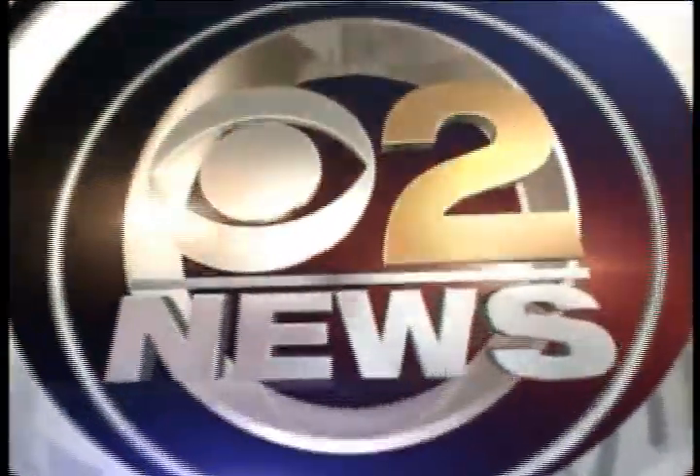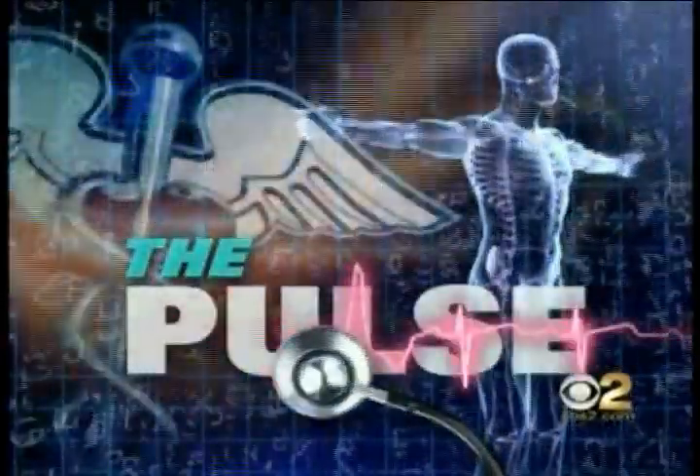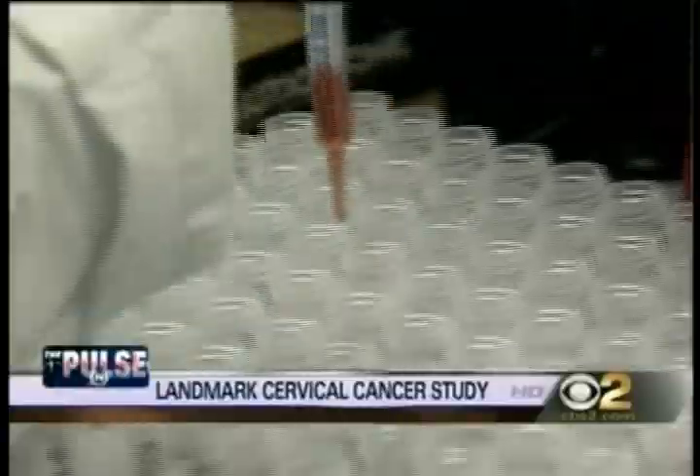In high definition, this is CBS 2 News at 5. UCLA now has a state-of-the-art weapon to treat cancer patients. In fact, it's the only center in the LA area with this machine. It actually zeroes in on the tumor, cuts down on radiation time, and makes the recovery much easier.